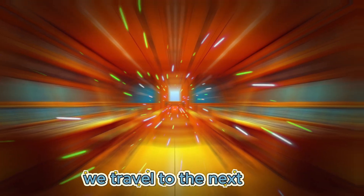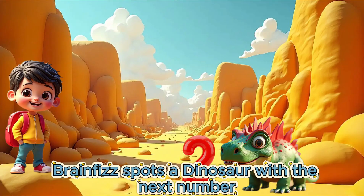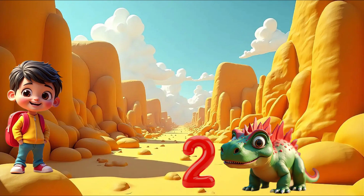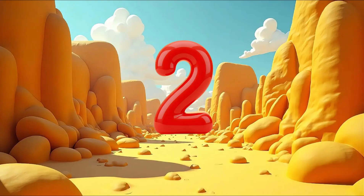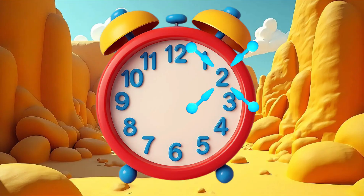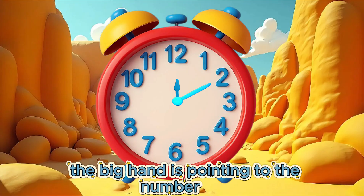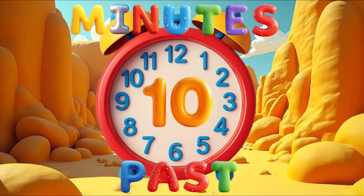We travel to the next island. Brain Fizz spots a dinosaur with the next number. Can you see what number our friendly dinosaur has? 2. Well done! Can you see the number 2 on our clock? The big hand is pointing to the number 2. It is 10 minutes past.